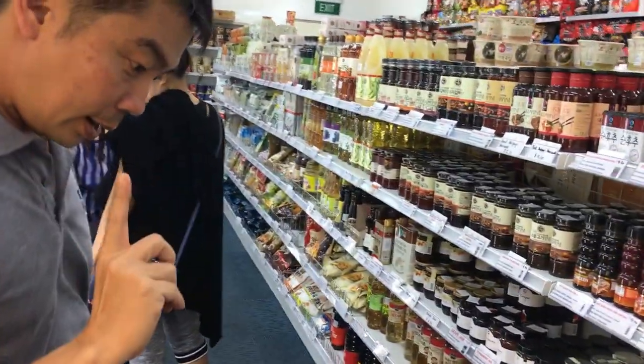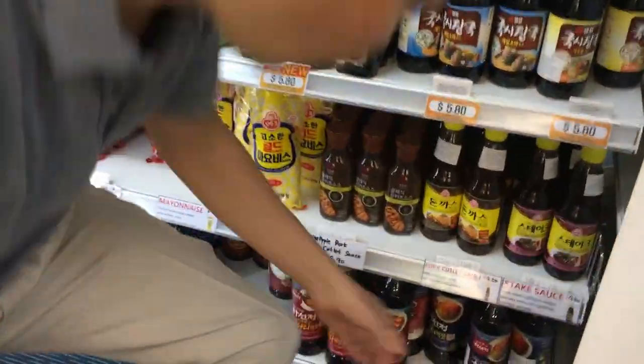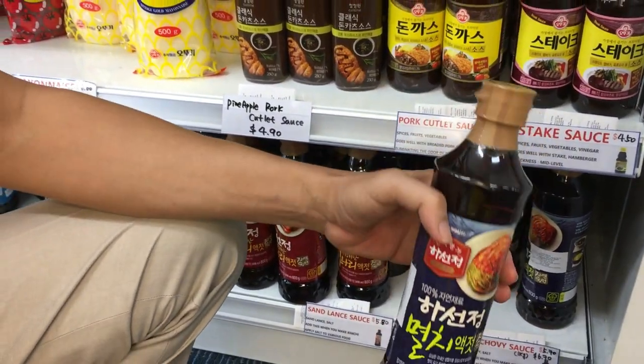Let's look for... it has fish sauce. It says anchovy sauce — that's what I need. I'll get a bottle of this later.